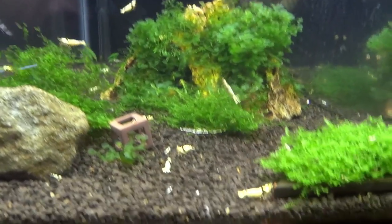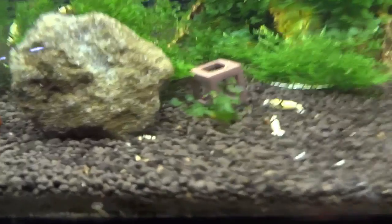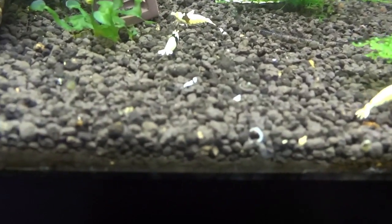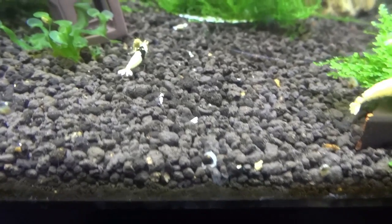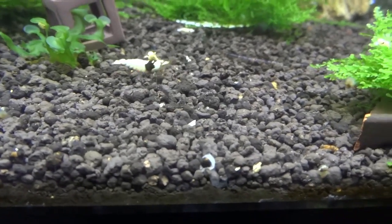The higher grade crystal blacks are doing great. As you can see — let me zoom in — they have bred for me now. There are a couple of shrimplets down there, so that's cool. Happy about that.